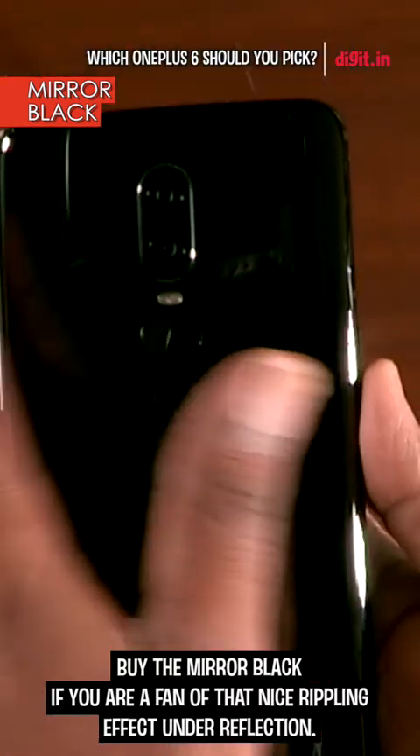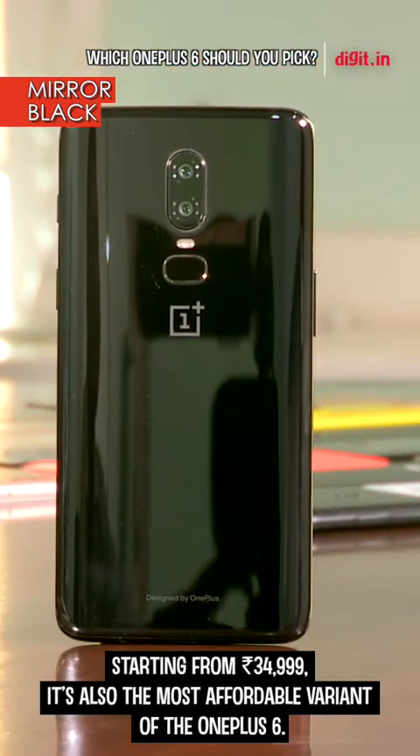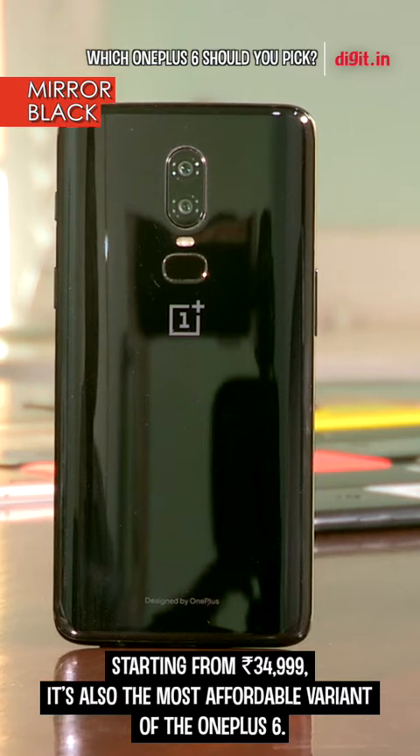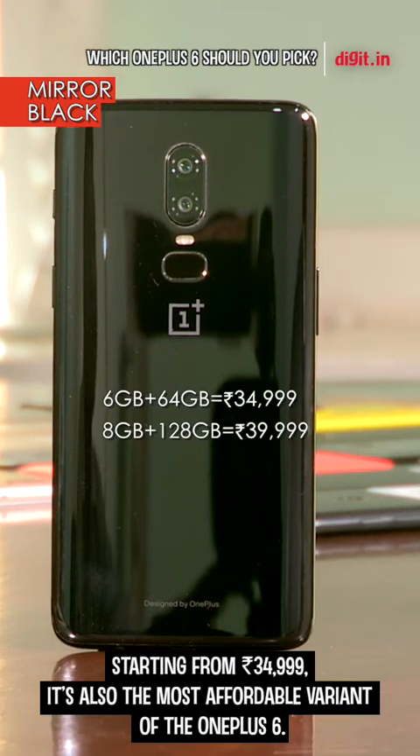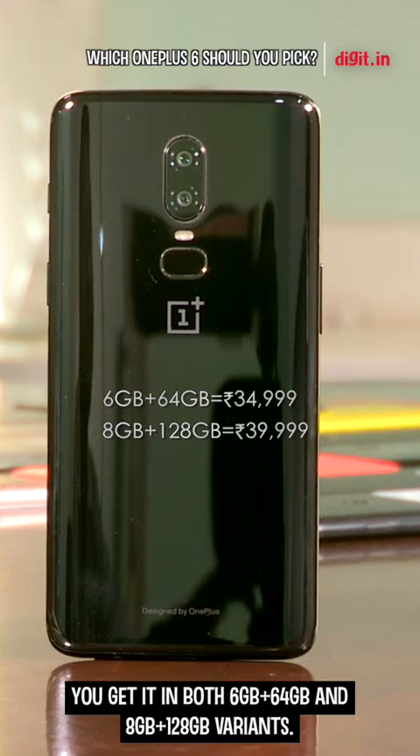Buy the mirror black if you are a fan of that nice rippling effect under reflection. Starting at Rs. 34,999, it's also the most affordable variant of the OnePlus 6. You get it in both 6GB plus 64GB and 8GB plus 128GB variants.